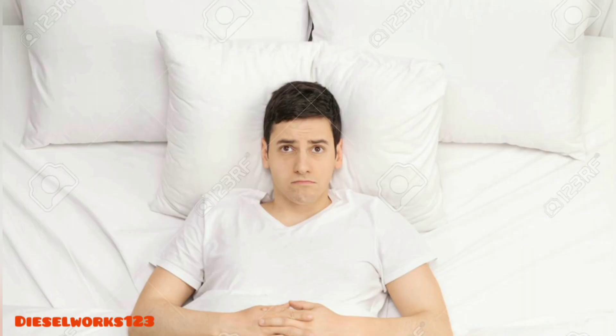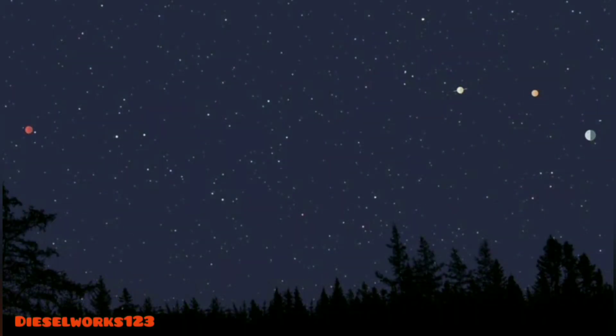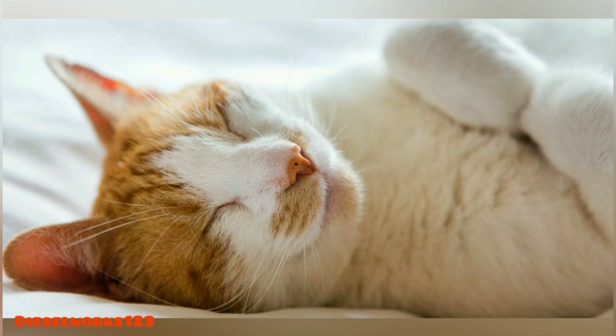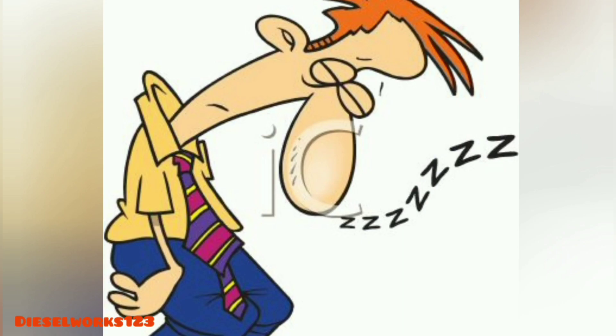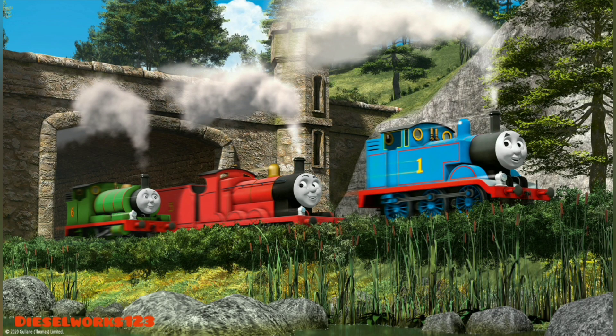Beds. We all love getting into them and we all hate getting out of them. Personally for me, if it's light outside, I'm awake, and once I'm awake I can't fall asleep again or nap until it's dark. I envy people that can fall asleep within minutes. But when it comes to the world of the Island of Sodor, at the end of a busy day the engines return to their homes, their beds, their sheds.